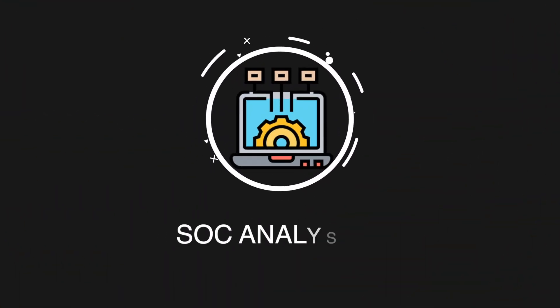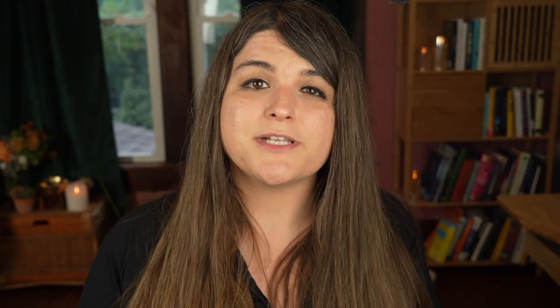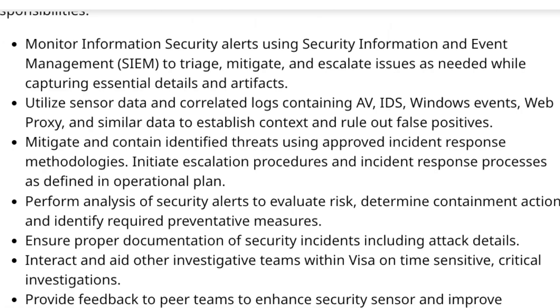The next and really popular one on my list is the SOC analyst, also known as the cybersecurity analyst. These are the first line of defense in security. Essentially, they're going to be monitoring the security information and event management system — a log aggregation tool such as Splunk — and trying to correlate the logs to find different types of attacks. They could be tuning for false positives, or performing analysis of different security risks and alerts to evaluate risk.